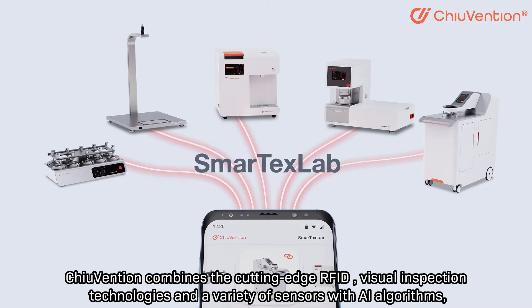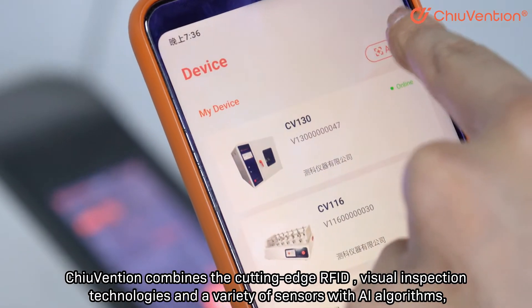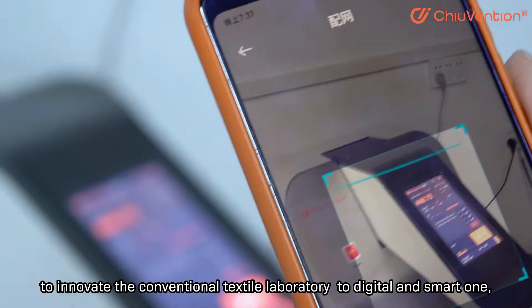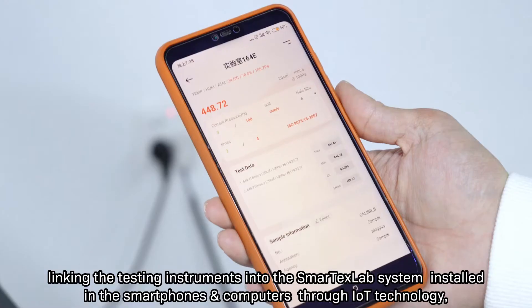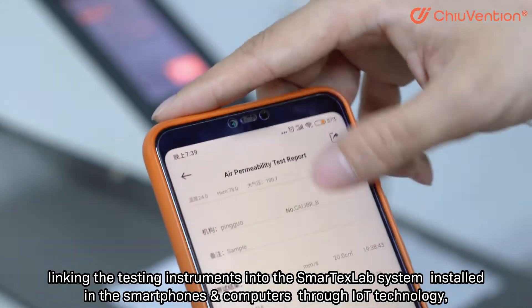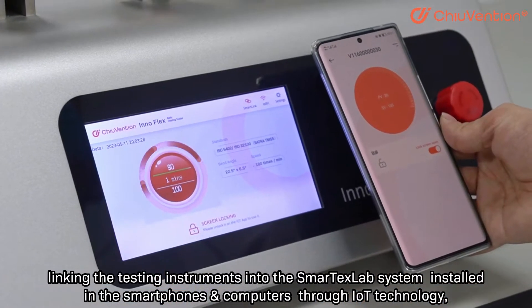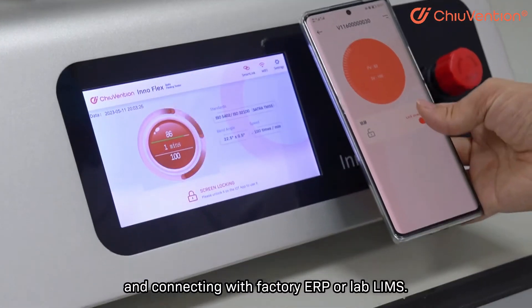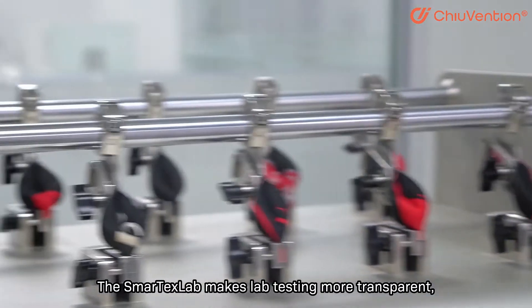Chuwen Shen combines cutting-edge RFID and visual inspection technologies, along with a variety of sensors and AI algorithms, to innovate the conventional textile laboratory into a digital and smart one — linking testing instruments into the smart tech lab system installed on computers. Through AI technology and connecting with factory ERP or lab links, the smart tech lab makes lab testing more transparent.